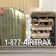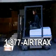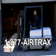Call 1-877-Airtrax to find out how you can own the exceptional Sidewinder ATX3000. Airtrax — omnidirectional technology, changing the way vehicles move.